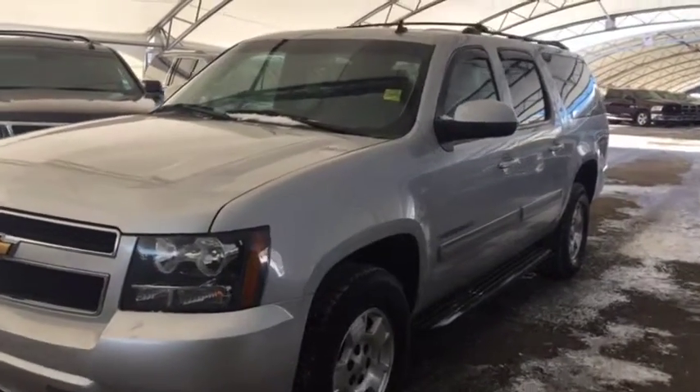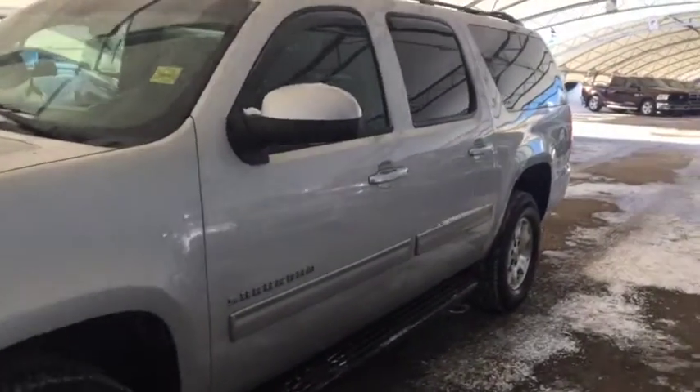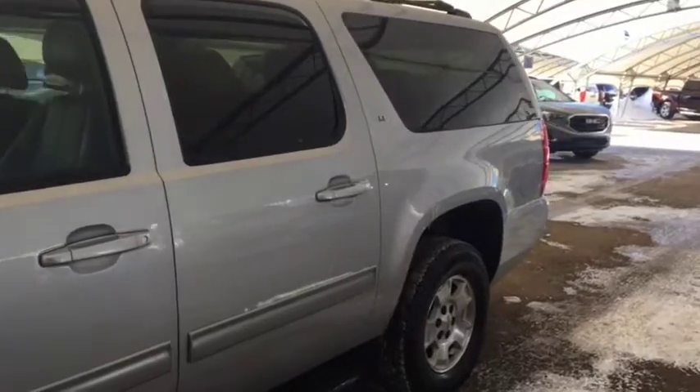Welcome to Davis Chevrolet. This is a pre-owned 2013 Chevrolet Suburban LT in the color silver.